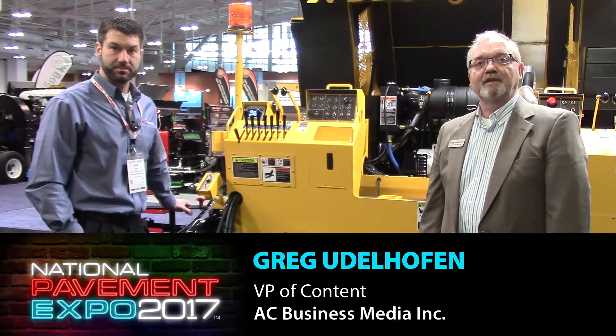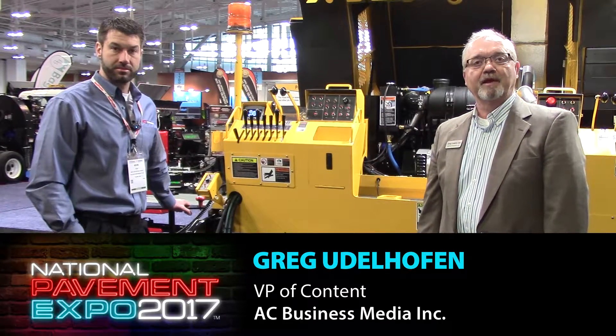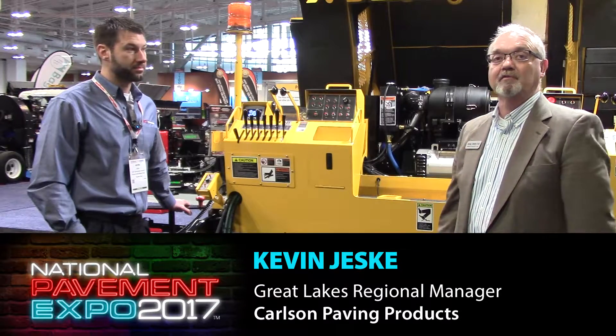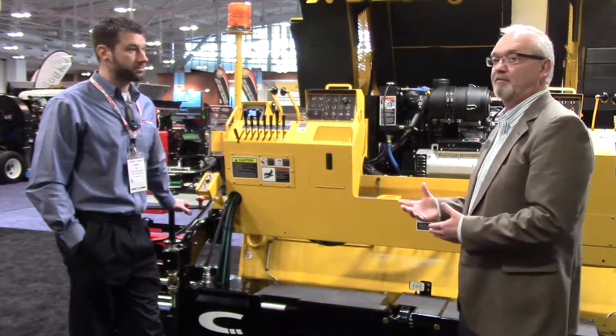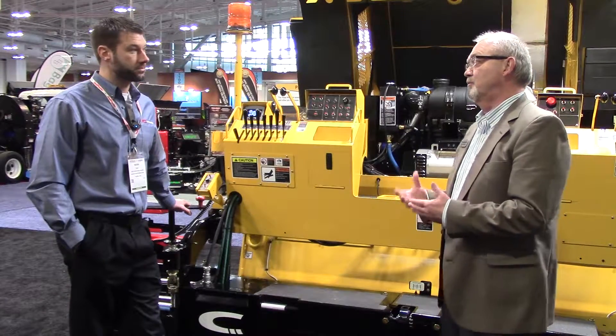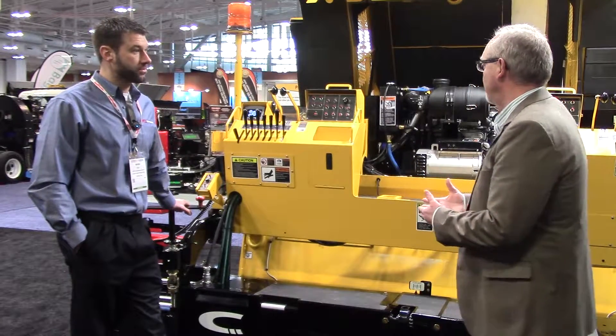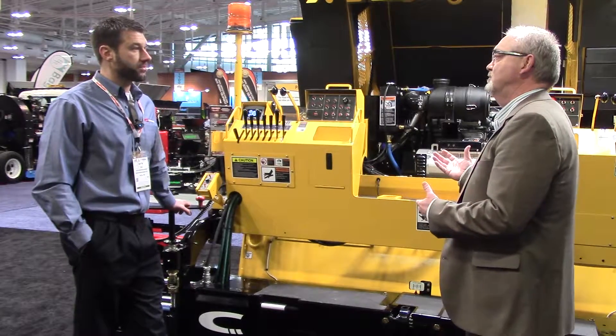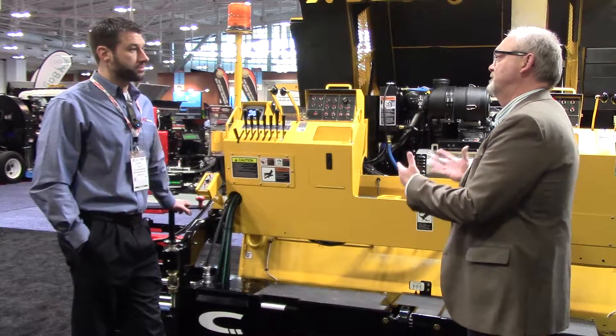Greg Udalhofen with Pavement Magazine, here at the National Pavement Expo 2017 in Nashville. I'm with Kevin Jeske from Carlson Pavement Products. Last year we visited and talked about the CP75, but there have been some changes and improvements since then. You guys have gone to a Tier IV final — talk a little bit about the engine change and what that has helped you do with the machine.